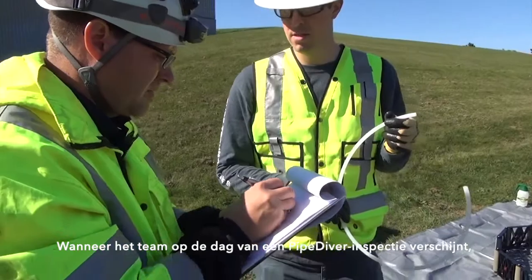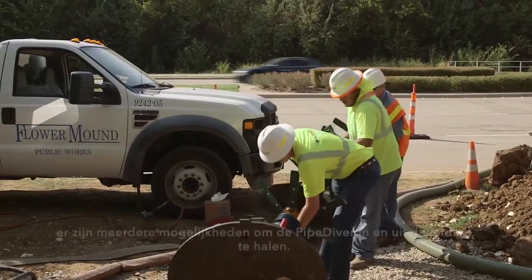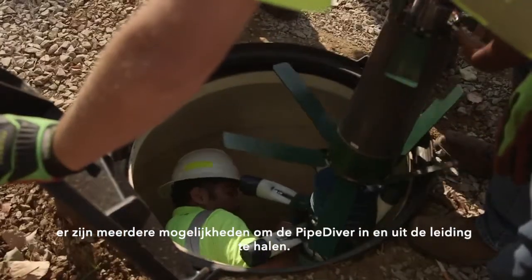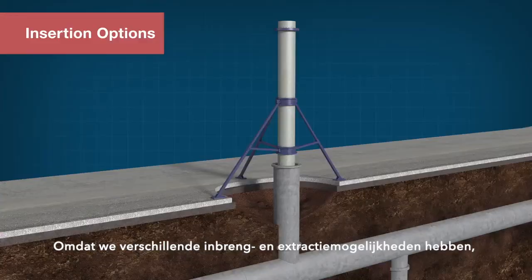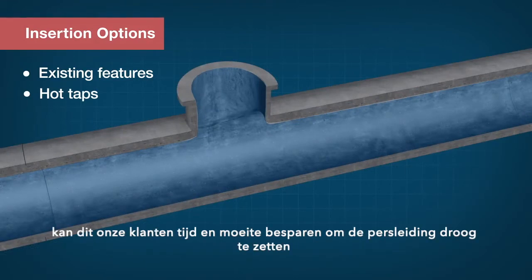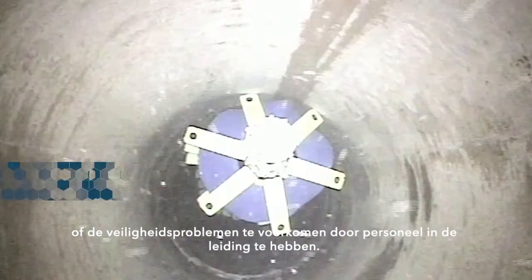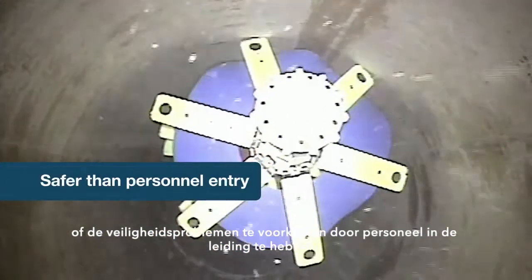When the team shows up on the day of a Pipediver inspection, we insert the Pipediver into the pipe. We can be quite creative about how we get the Pipediver in and out of the pipeline. Because we have a number of different options for insertion and extraction, it can save our clients time and effort in having to dewater the pipe or avoid the safety issues with having personnel inside the pipe.